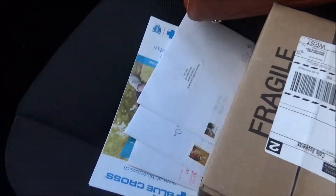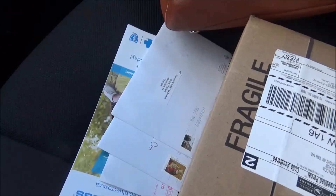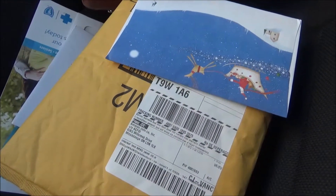Hey guys, just finished up at the gym and checked the mail. Checking the mail the closer it gets to Christmas is always more fun than checking the mail any other time of year. Today I got a couple more cards, a package from Sephora, and a package from Amazon that I have no idea what it is because I haven't ordered anything from Amazon.